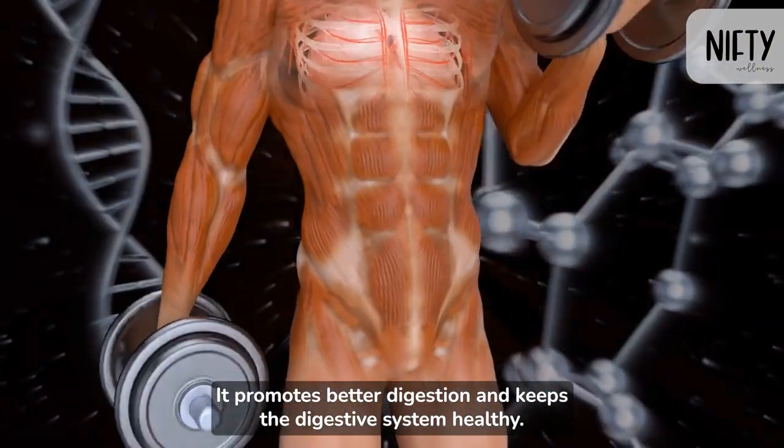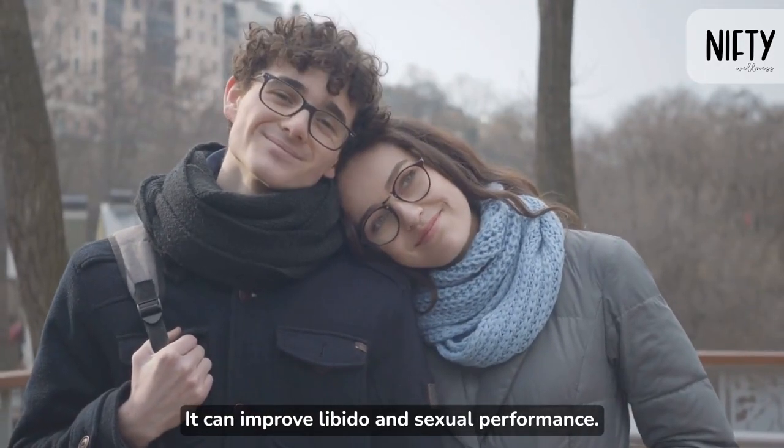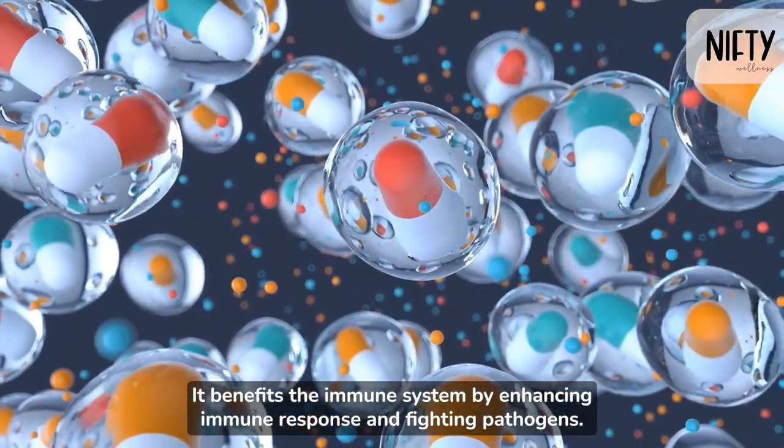It promotes better digestion and keeps the digestive system healthy. It can improve libido and sexual performance. It benefits the immune system by enhancing immune response and fighting pathogens.